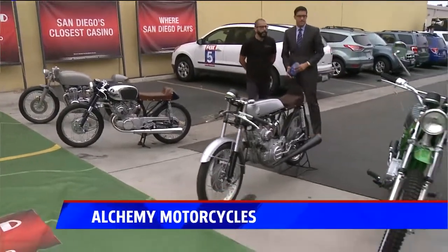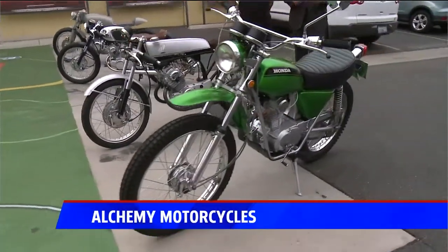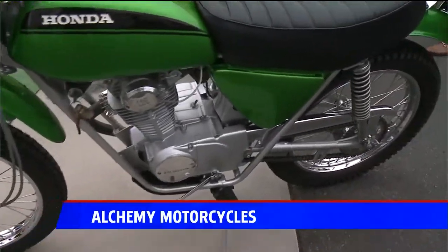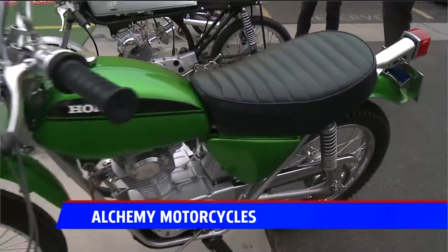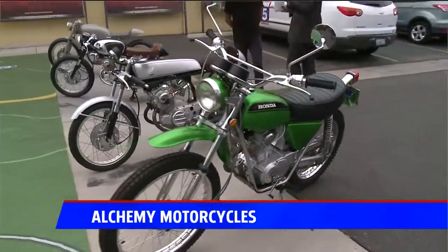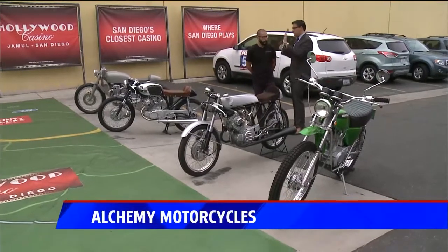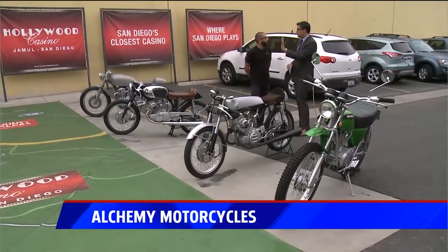And finally, this is an SL-125, a '72 that I'm building for a customer out in Hawaii — it's just a full restoration. I was going to ask what makes them different, but obviously each one of these bikes is very unique because you put your touch on it.